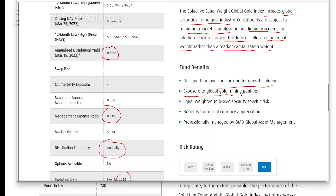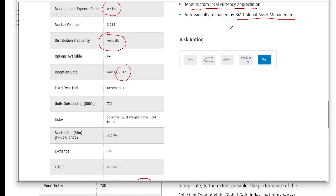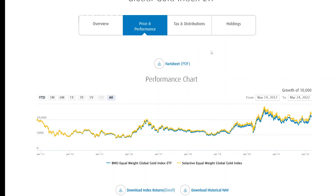One of the benefits of this ETF is that it's designed for investors looking for growth solutions — you get exposure to global gold mining equities, it's equally weighted to lessen security-specific risk, and you get to benefit from local currency appreciation. It's managed by BMO Global Asset Management. The risk rating for this ETF is on the high end because it's a selection of companies that only focus on the global gold sector, covering just one industry — very selective and narrow — and gold is a very cyclical commodity.